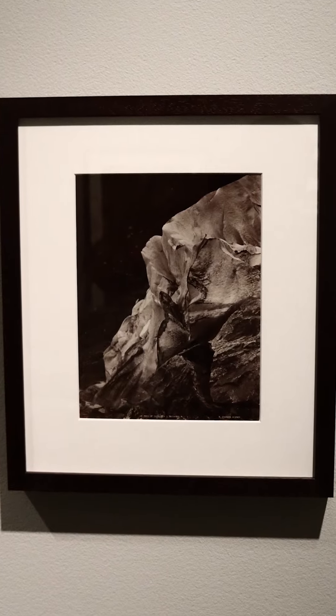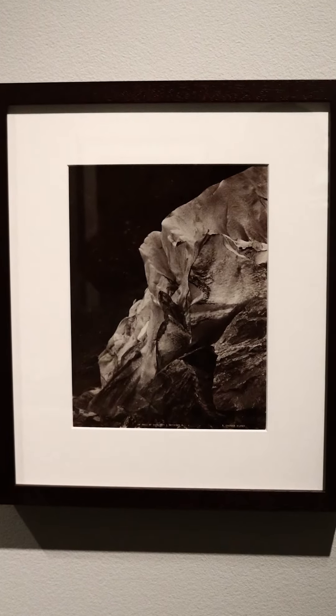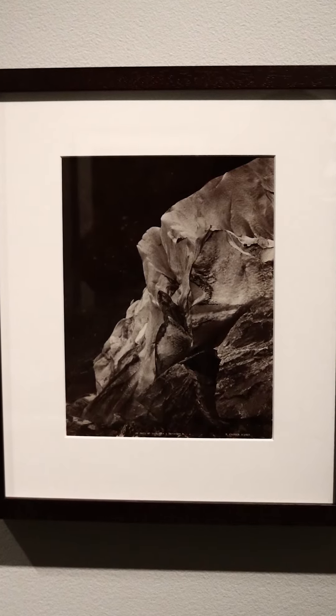First, look at everything. Try to understand what was photographed. Take a look at the glacier, the background, the rocks.